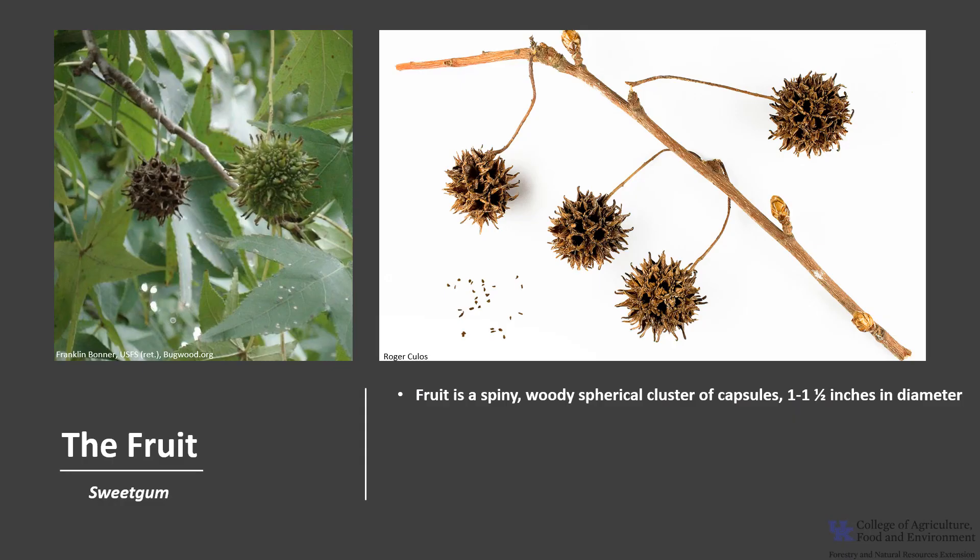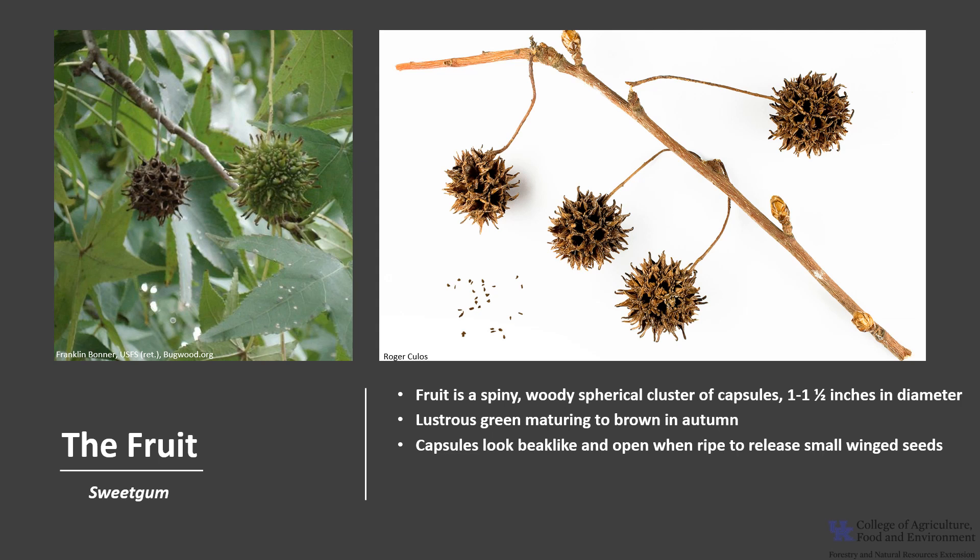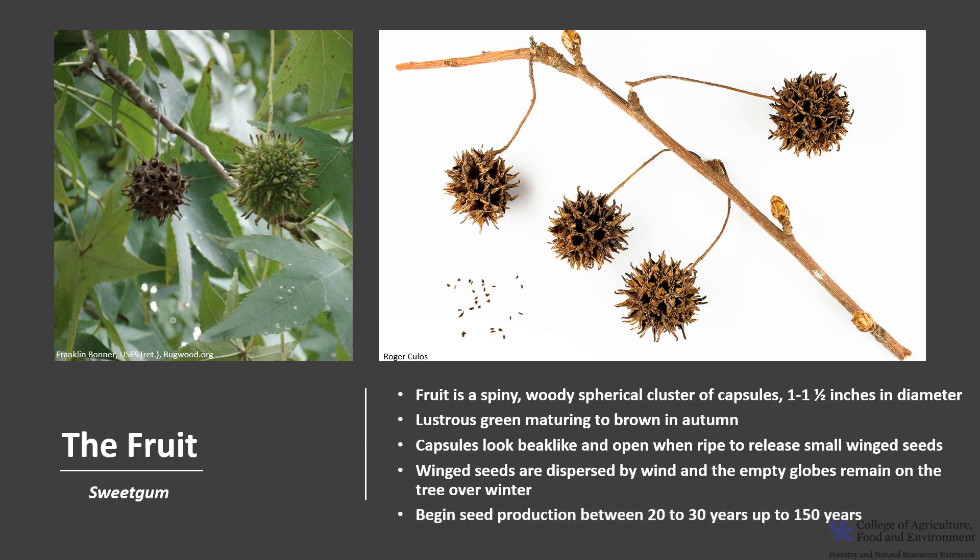The fruit is a spiny, woody, spherical cluster of capsules that is one to one and a half inches in diameter. The fruit is a lustrous green, maturing to brown in September to November. The capsules have a beak-like look and open when ripe to release small, winged seeds, usually one or two per capsule. The winged seeds are dispersed by wind, and the empty fruiting globes remain on the tree over winter. Trees begin seed production between 20 and 30 years, up until about 150 years of age. Seed production is variable and depends greatly on climatic conditions during the growing season. Good seed crops occur about every three years.